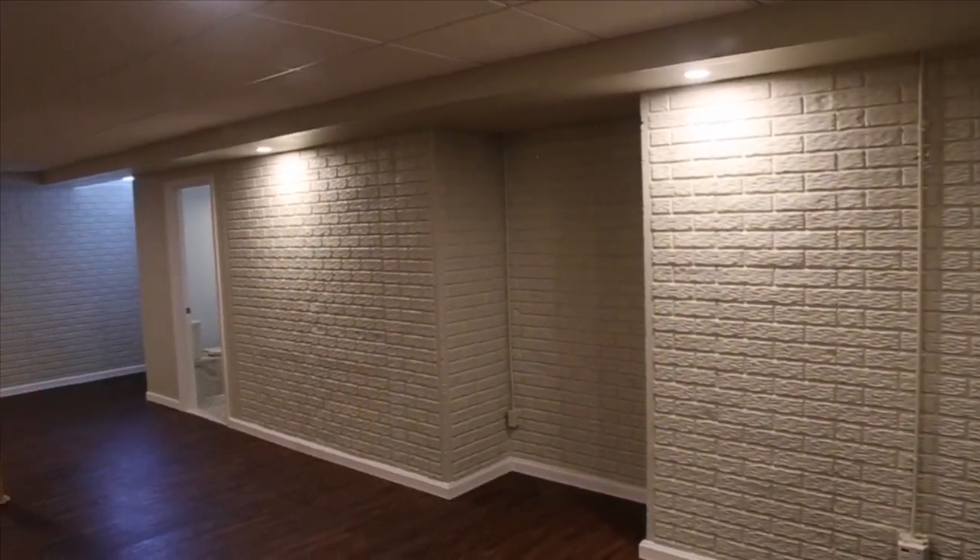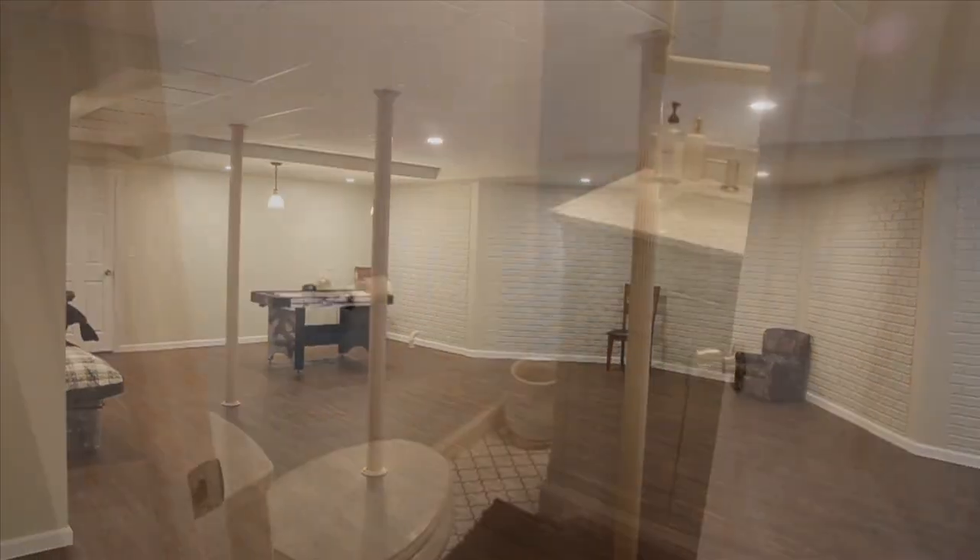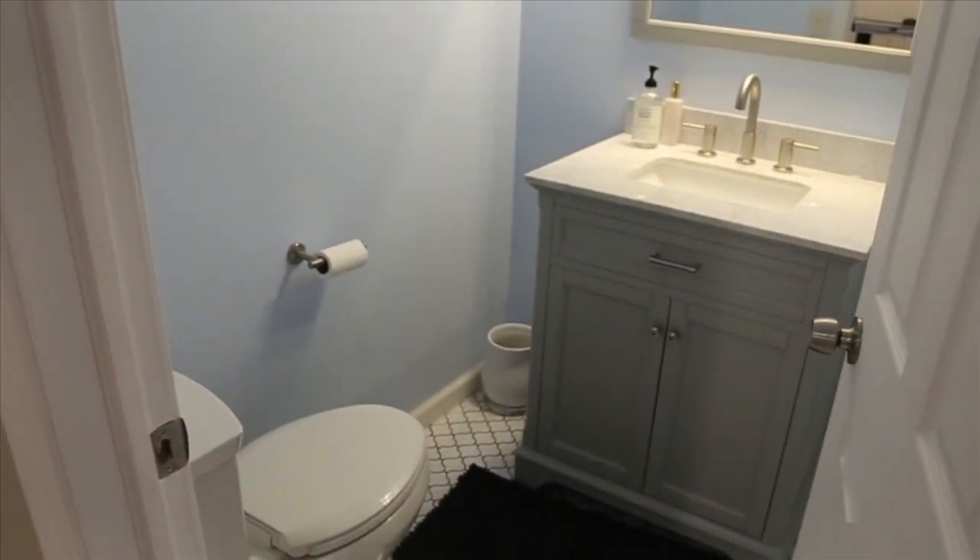Lots of room for the kids in this totally finished basement — it even has a half bath so they don't have to run upstairs.